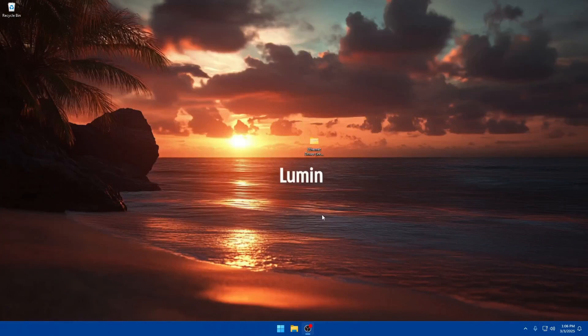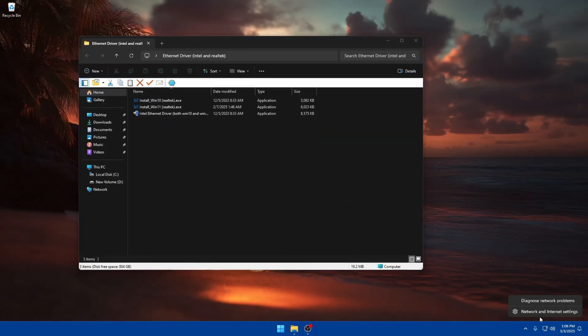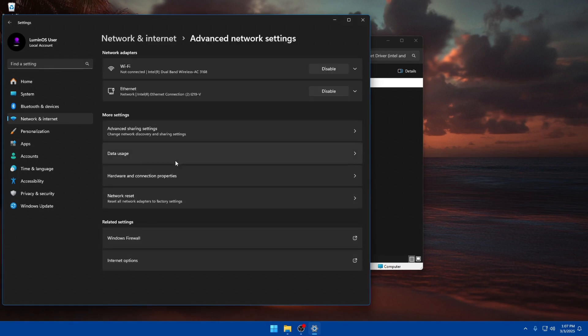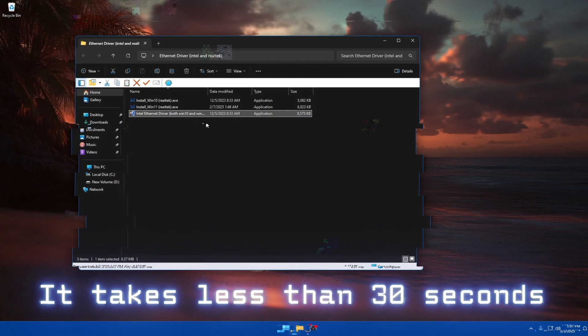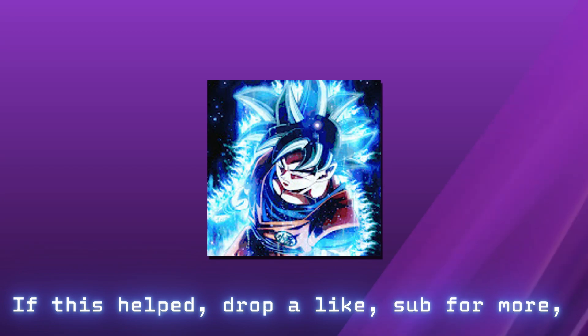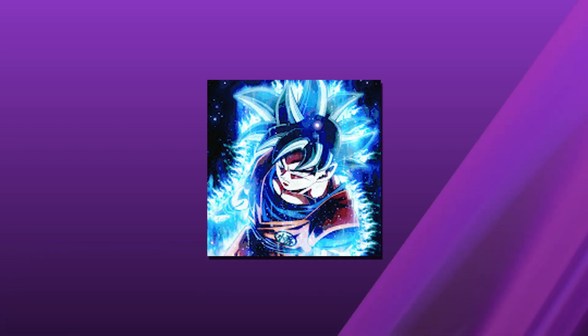Once you've joined the server and downloaded the ethernet drivers pack, you'll have a pack like this. It's very simple — there's Realtek for Windows 10, Realtek for Windows 11, and Intel which works for both Windows 10 and 11. If you don't know which adapter you have, go to your network and internet settings, open advanced network settings, and it'll show right under your ethernet. For me it's Intel. Just right-click, run as administrator, and go through the process — it takes less than 30 seconds. Now you know why keeping ethernet drivers up to date is so important.